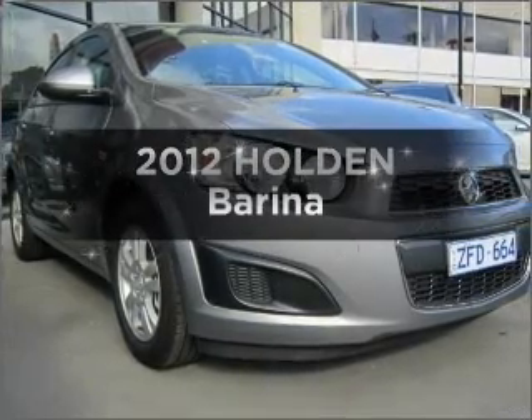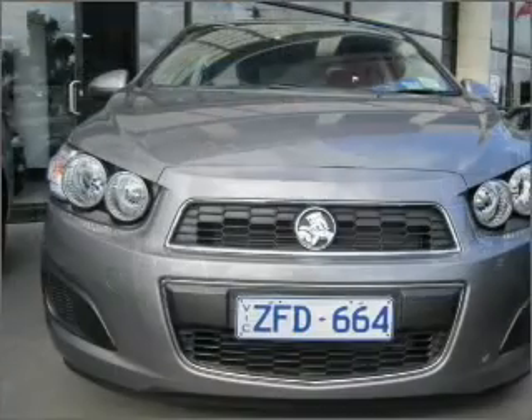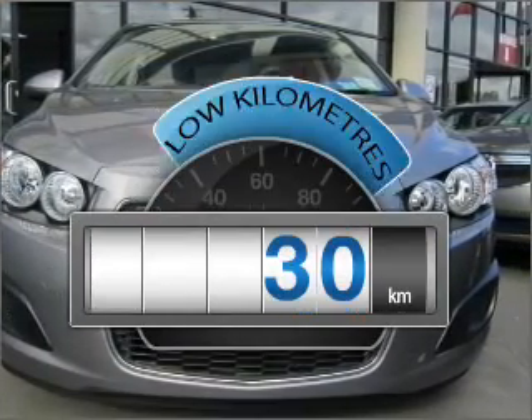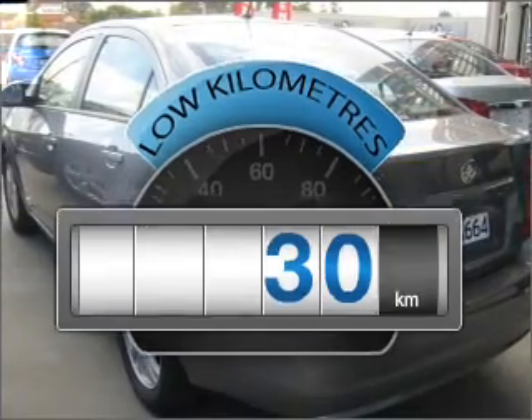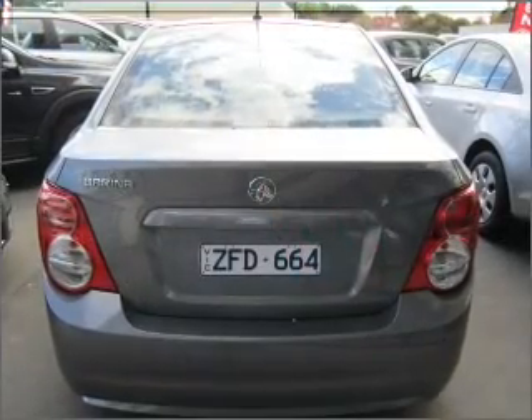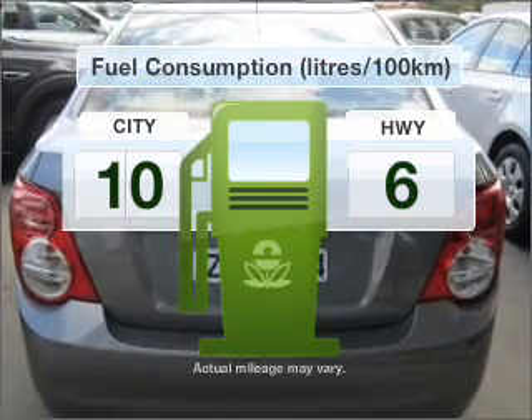Check out this 2012 Holden Barina. If you're looking for a vehicle with great attributes, look no further. Get more for your money with a car that features dependability and low kilometres, with an efficient four-cylinder engine that responds smoothly to its automatic transmission. Run all over town without worrying about filling up.